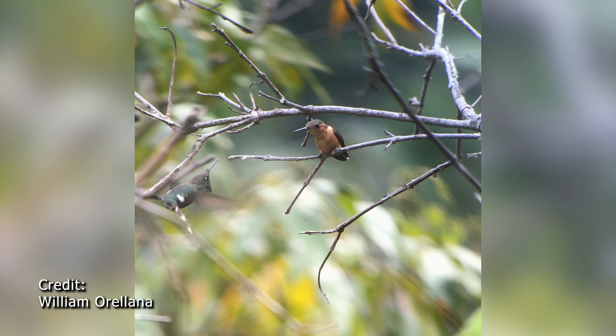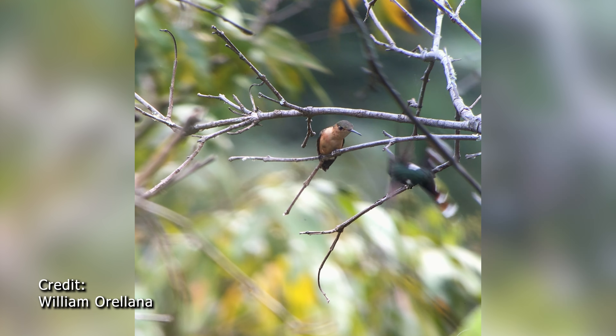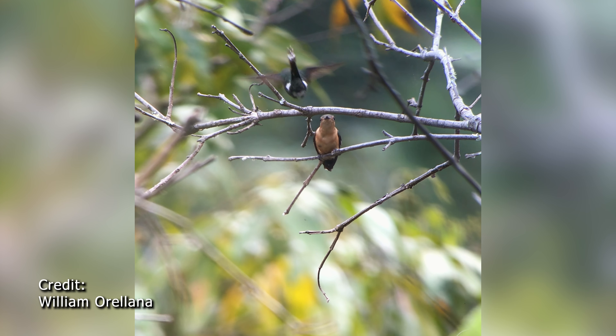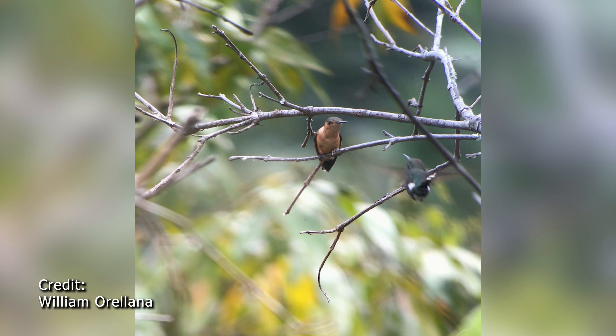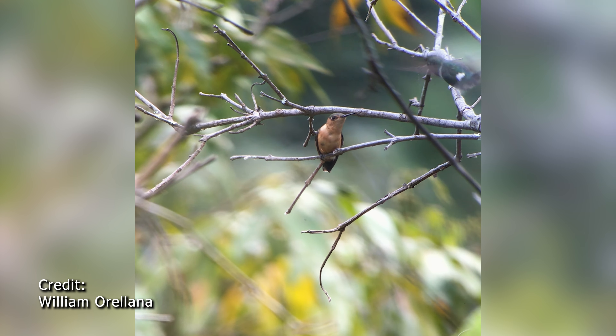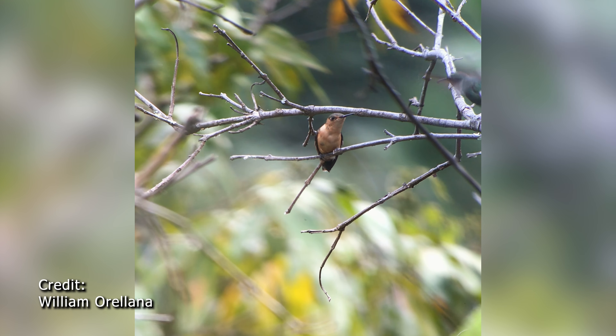Several years ago, William Oriana was in his garden in Honduras and he noticed a male Sparkling-tailed Hummingbird displaying to a female. He took out his phone and captured the only existing video of this incredible performance.